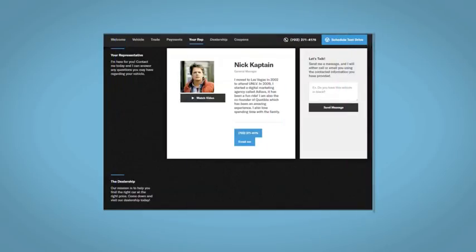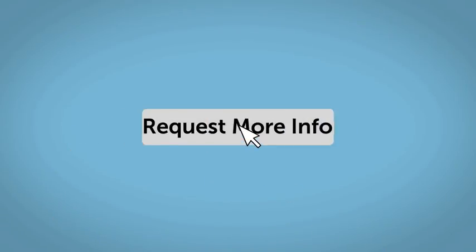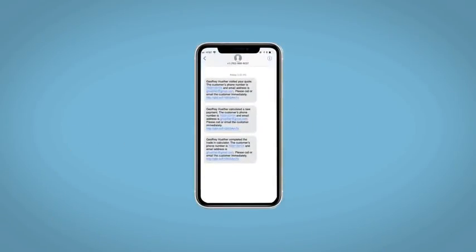And learn about your potential salesperson. Do this all from your home at Your Pace and Your Way. Fill out the Request More Info form and we will text and email your very own personalized e-quote today.